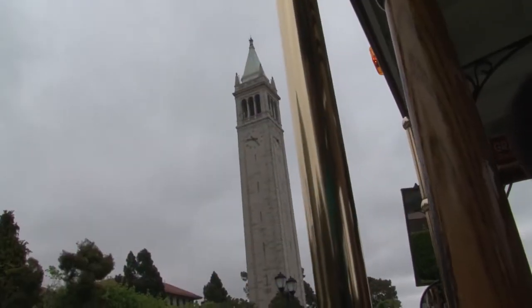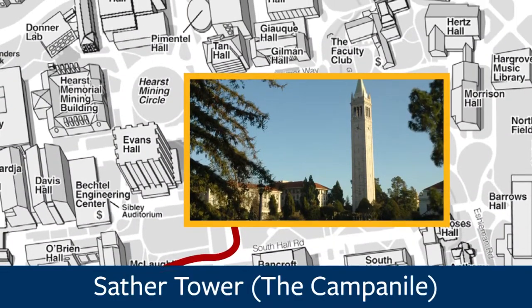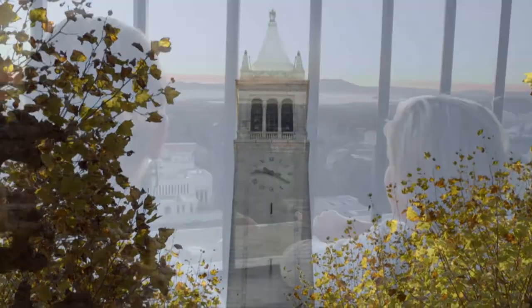Straight ahead, you will see Sather Tower, otherwise known as the Campanile. It was originally constructed in 1914 and it houses archaeological remains from the La Brea Tar Pits in Los Angeles. Upstairs, you can see a great view of the Bay Area.